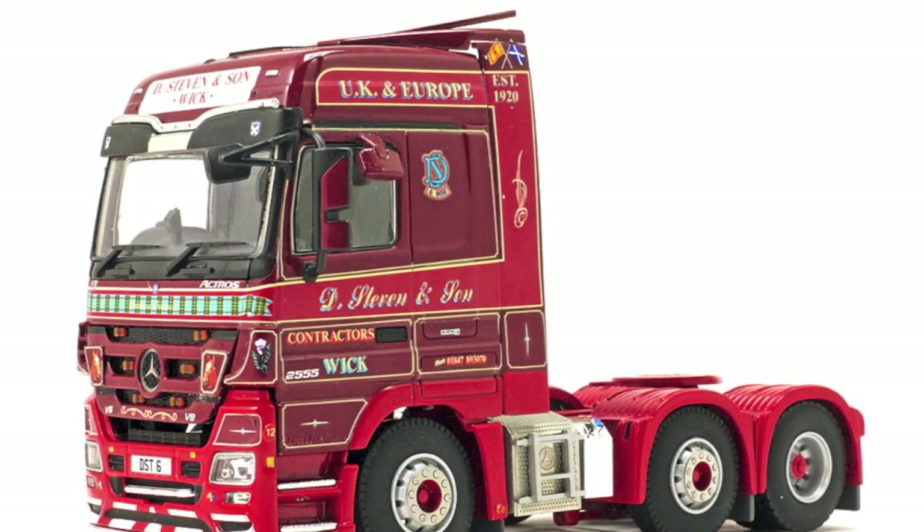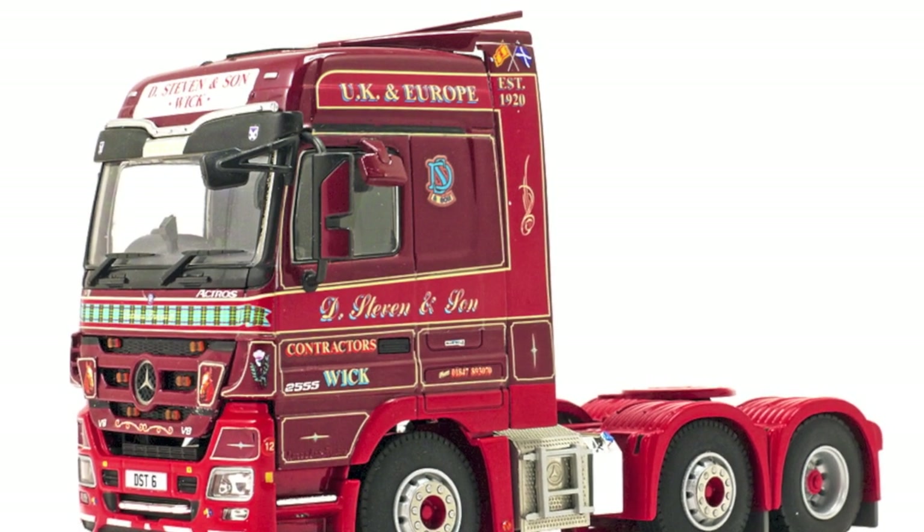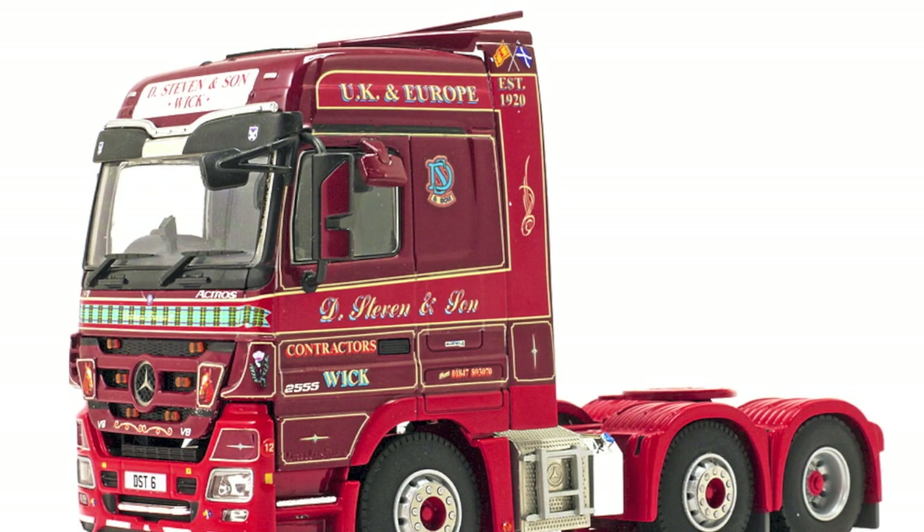Here are a few photos of the Mercedes unit on its own. Hopefully you will also manage to see the incredible detailed interior of this cab.